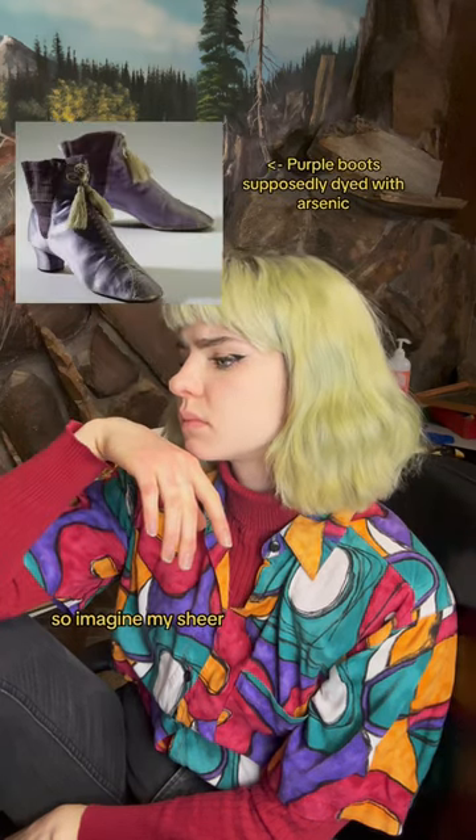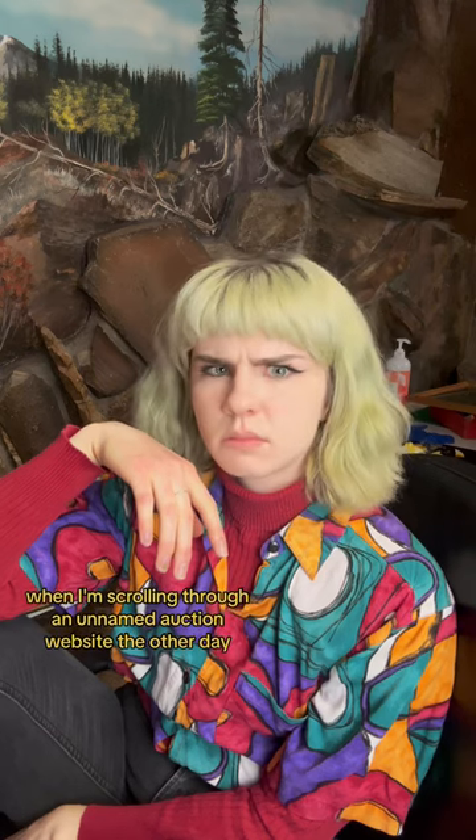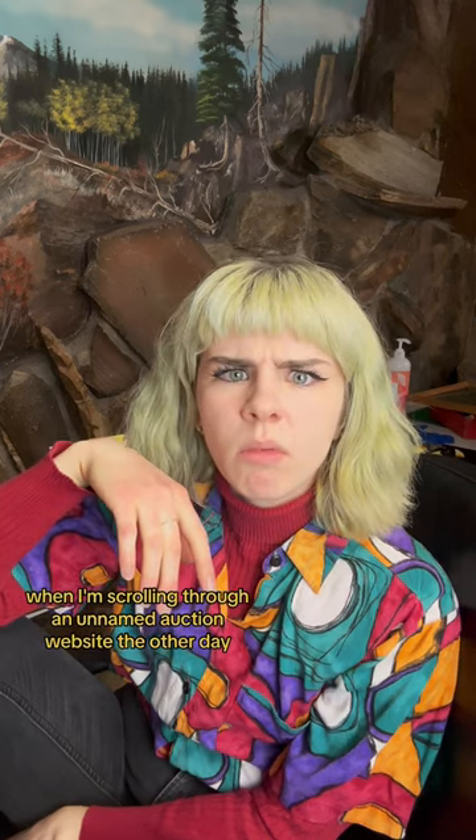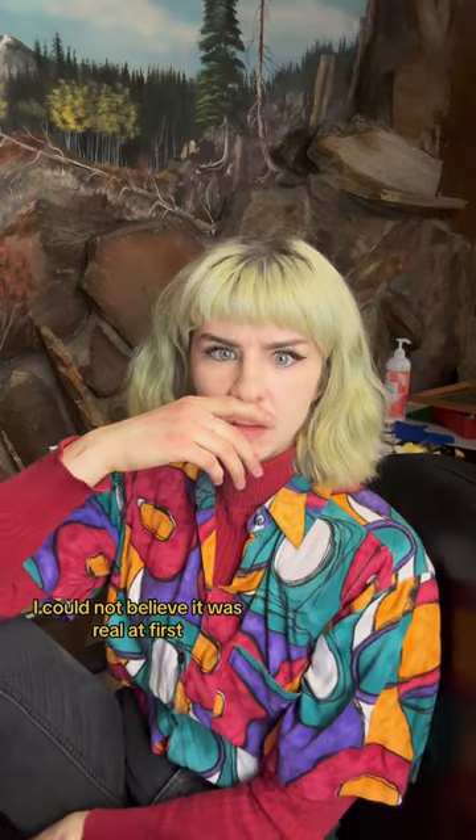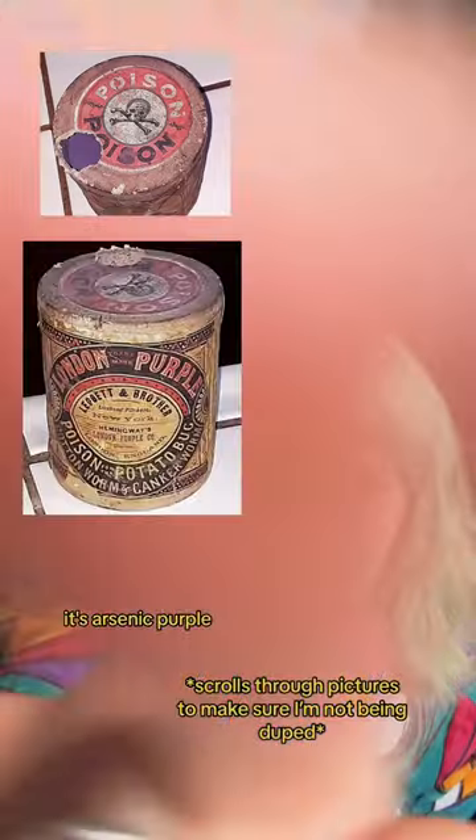So imagine my sheer dumbfounded surprise when I'm scrolling through an unnamed auction website the other day, and we found it, baby. I could not believe it was real at first, but holy cow — it's Arsenic Purple.